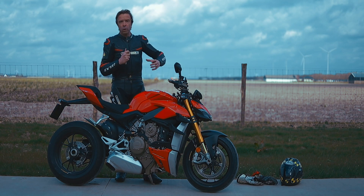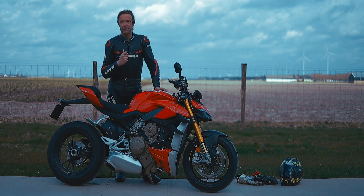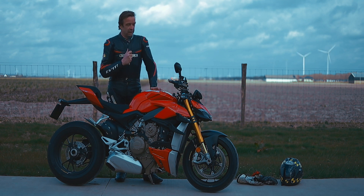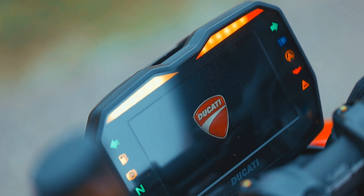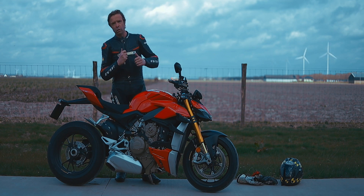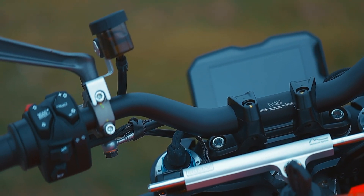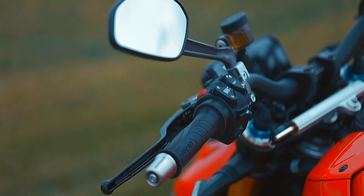When you brake really hard, you feel as though you're going over the handlebars — but that's not actually the case. Those brakes and that engine block are just incredible. The dashboard, for example, is also really good. Everything is adjustable. All the electronics are on board: traction control, cornering ABS, quickshifter, adjustable engine braking — all electronically adjustable via the dashboard, and it works fairly intuitively.